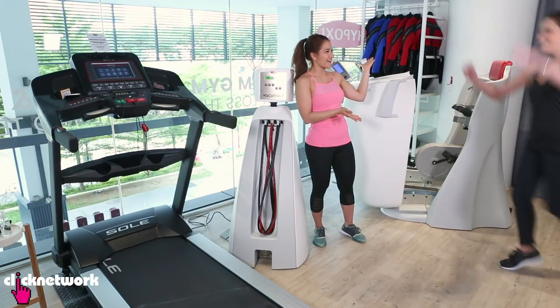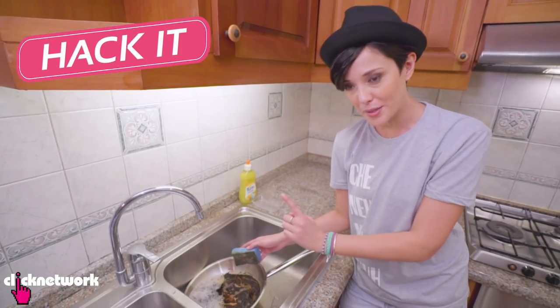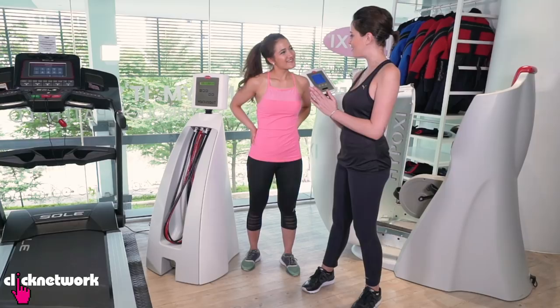So we have Rebecca here — hey girl! I'm sure you guys recognise her from Hackett, and she's going to be trying out this machine. Are you excited? I'm actually curious to see how this all works, so I'm very excited to try this out.